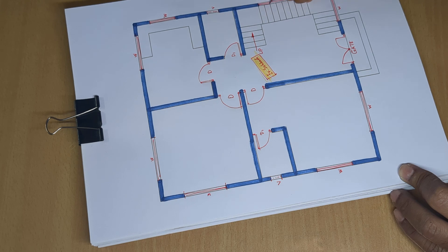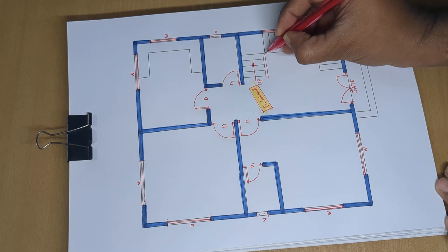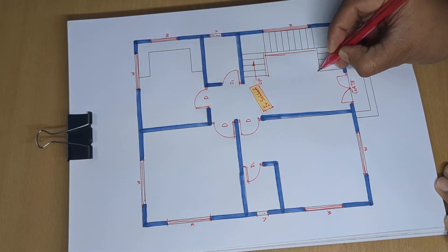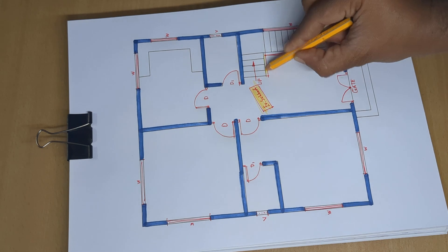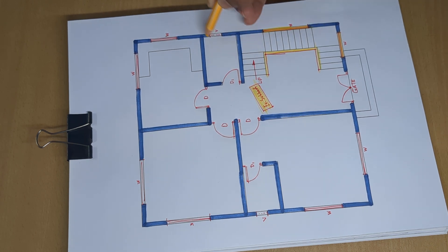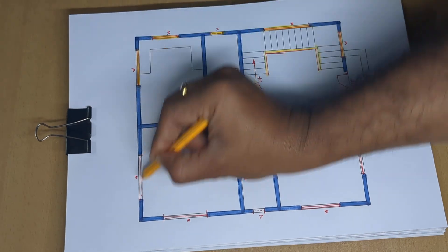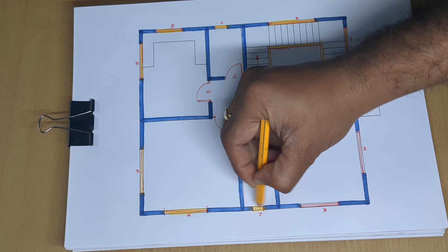Railing is indicated, along with an additional window placement.